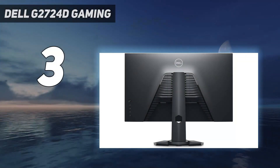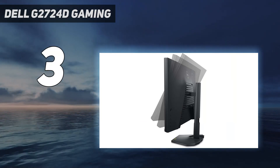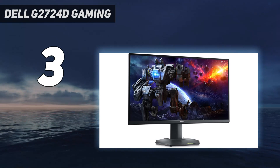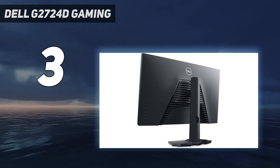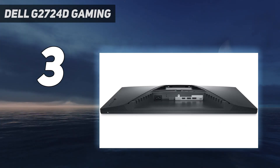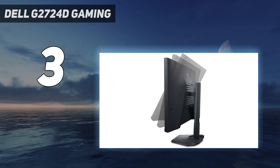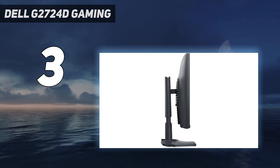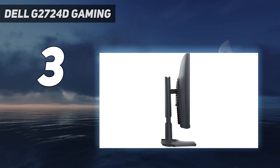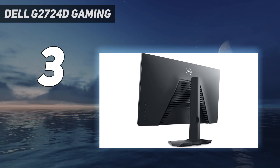At number 3: the Dell G2724D Gaming. If you want a 27-inch gaming monitor like the Gigabyte GS27QC and don't mind spending more for better gaming performance, check out the Dell G2724D. It has many of the same specs as the Gigabyte, but its much better motion handling is the main difference. It has an extremely fast response time at any refresh rate, and while it doesn't have an optional backlight strobing feature to reduce persistence blur, there's minimal blur trail with fast-moving objects regardless. It has a max refresh rate of 165Hz and supports all common VRR formats to reduce screen tearing, including HDMI Forum VRR, which most budget monitors don't support.